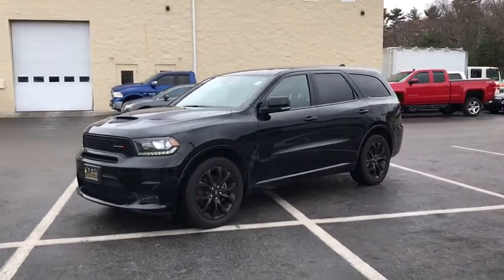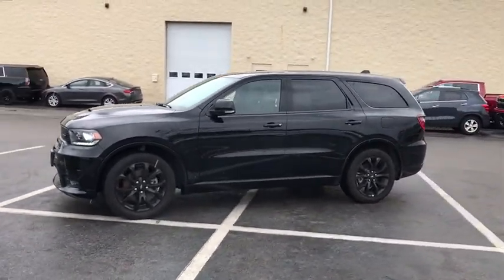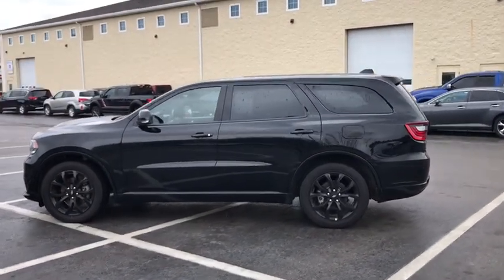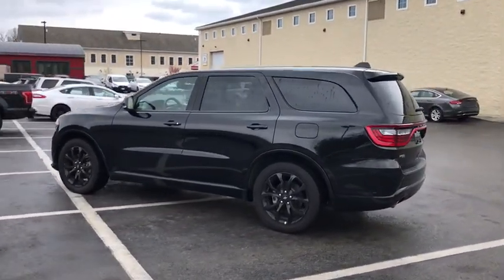Stop by and take a look at the 2019 Dodge Durango. The Durango allows you and your family to travel in style and comfort while towing your camper or boat.